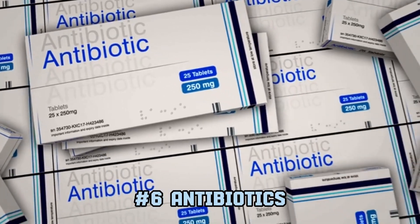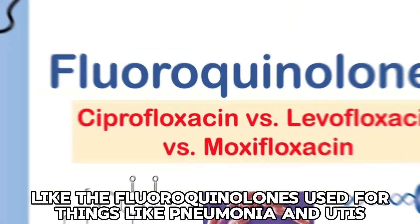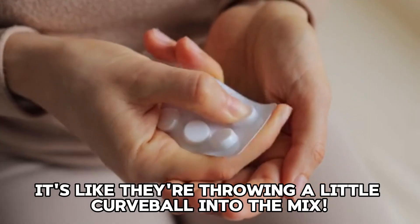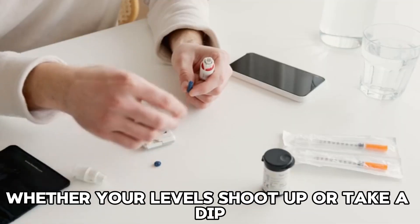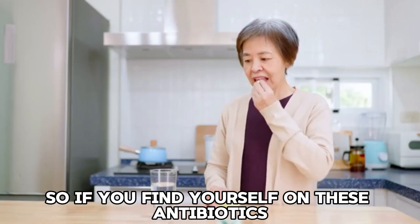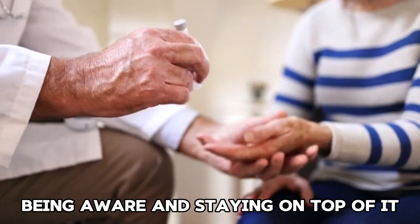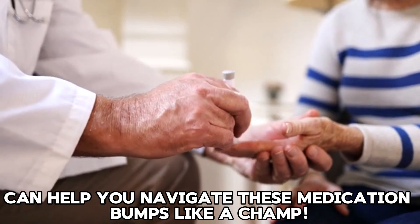6. Antibiotics. You might not expect it, but some antibiotics like the fluoroquinolones, used for things like pneumonia and UTIs, can mess with your blood sugar levels. Whether your levels shoot up or take a dip, it's crucial to keep an eye on things. If you find yourself on these antibiotics, make sure to stay vigilant with your blood sugar monitoring. Being aware and staying on top of it can help you navigate these medication bumps.